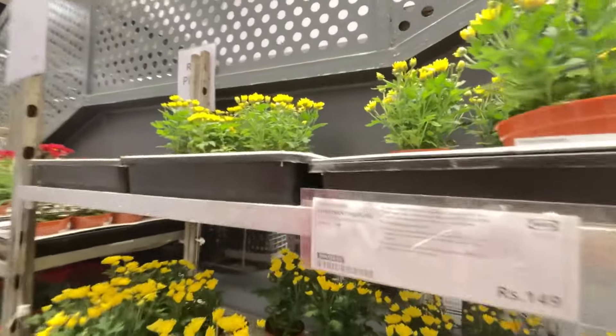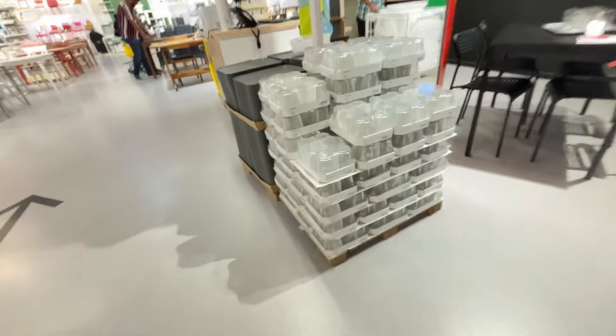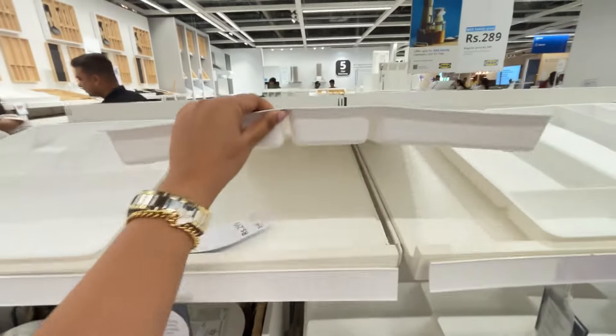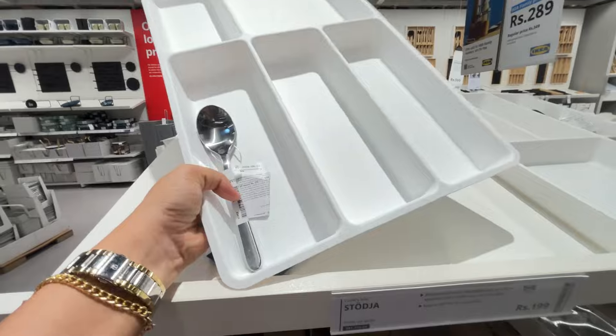Now coming to the plant section — you get real plants and fake plants too. Prices of real plants are very affordable, starting from 69 rupees. There were also some cabinet storage units. If you are staying in a house where you don't have a cabinet, you can pick one of those up.